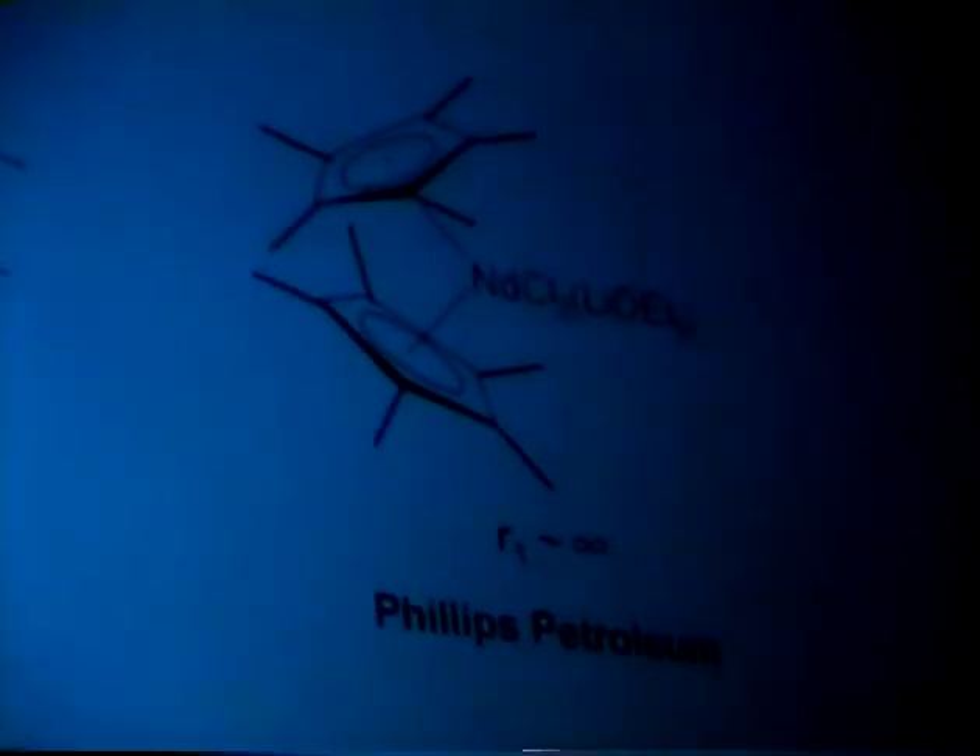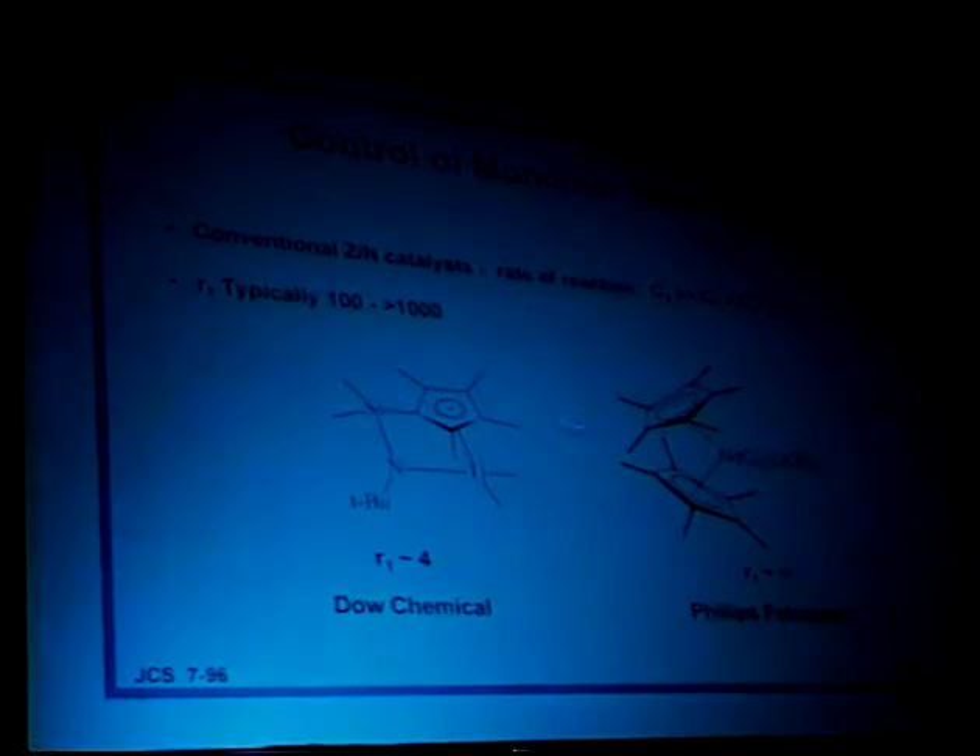A distinctive feature of these catalysts is the ability to control the monomer reactivity. As I mentioned before, traditional Ziegler-Natta catalysts have ethylene much more reactive than higher alpha-olefins — the kinetic r1 copolymerization constant typically shows ethylene is 100 to 1,000 times more reactive than higher alpha-olefins. Yet with our new constrained geometry-type catalysts, the reactivity ratio between ethylene and octene is about four — about two orders of magnitude more reactive toward higher alpha-olefins relative to ethylene than the standard Ziegler-Natta catalyst. By changing the metal and changing the ligands around it with a metallocene, you can get a reactivity ratio that's essentially infinity — a catalyst that in the presence of ethylene and a comonomer such as hexene will selectively pull all of the ethylene out of solution. The bottom line is you can control the reactivity of the monomer by logically changing the catalyst structure.